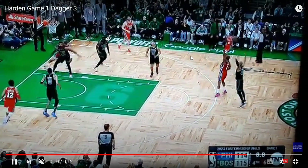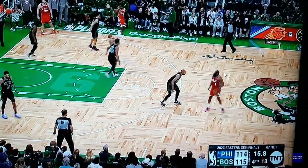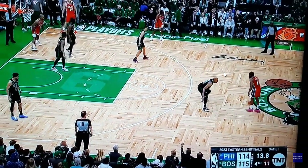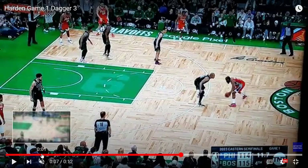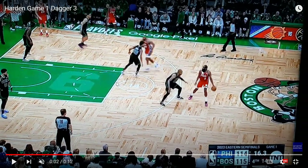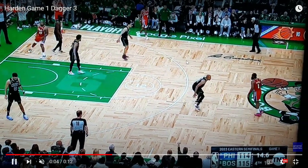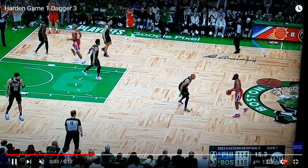Harden makes his moves and hits a great game-winning shot against Horford. Looking back at this play, the Celtics probably should have double teamed Harden. They were soft hedging or using drop coverage with Horford. I think they were worried that if they did that, Harden could have gotten downhill into the paint. With a one-point game, they felt the switch was their best option.